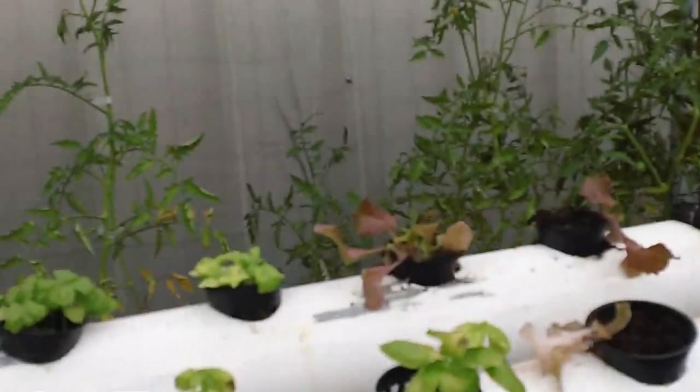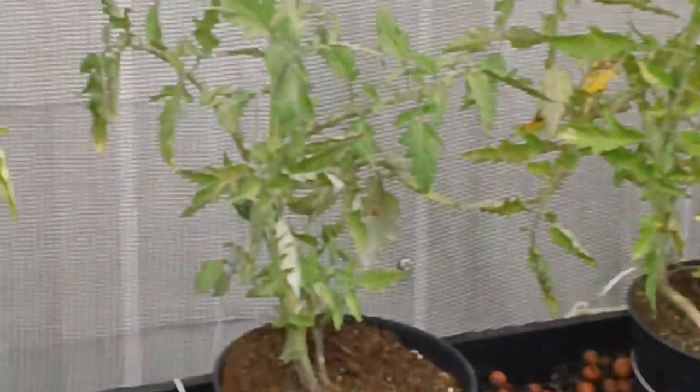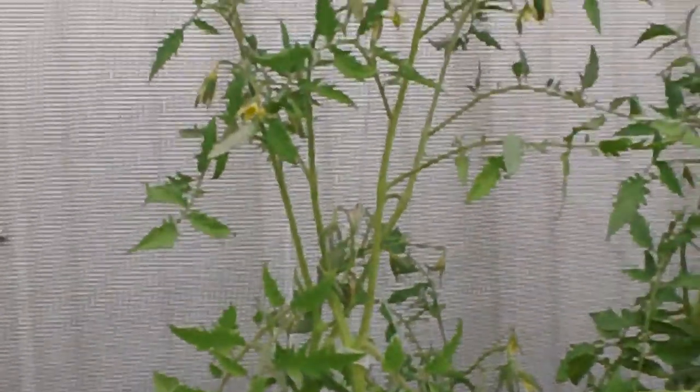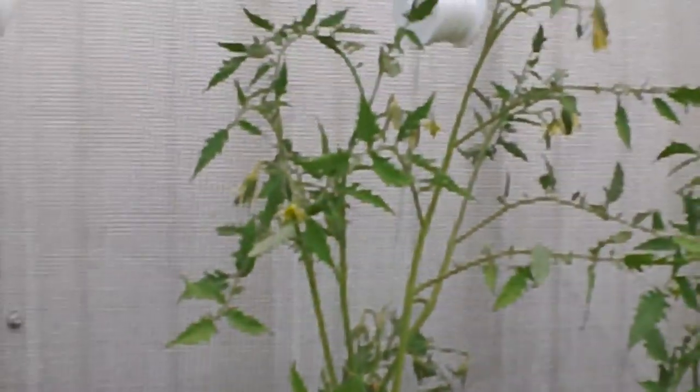My tomatoes are doing pretty good. I've put them in their own little separate container, and again they're recirculating. I just haven't put them on a timer yet, but they're starting to flower, and hopefully we'll soon have some good naturally grown tomatoes.